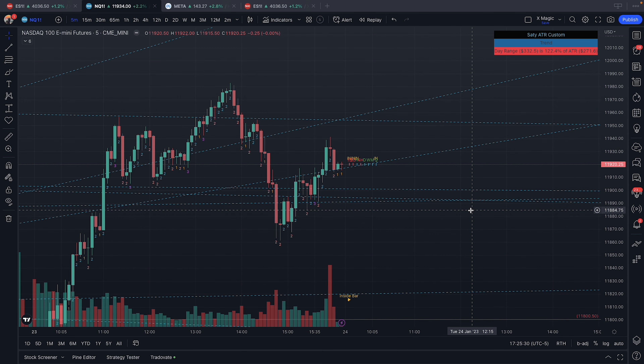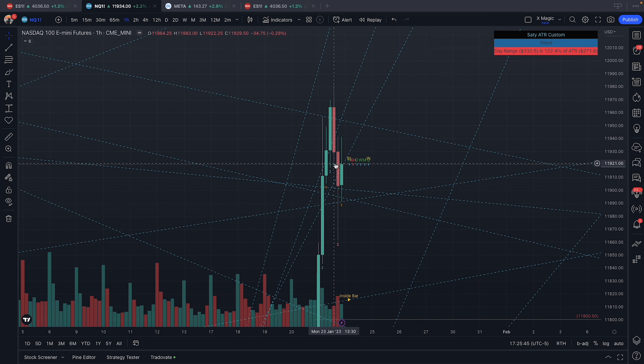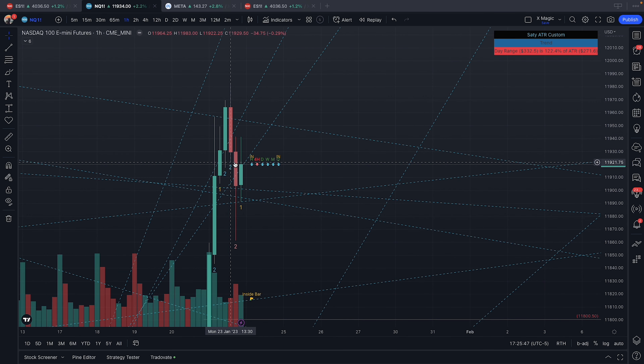As a general rule of thumb, I don't look to counter-trend trade if the one-hour is not in the direction of the counter trend. For example, right here we finally gave a reversal on the one-hour at 14:30.